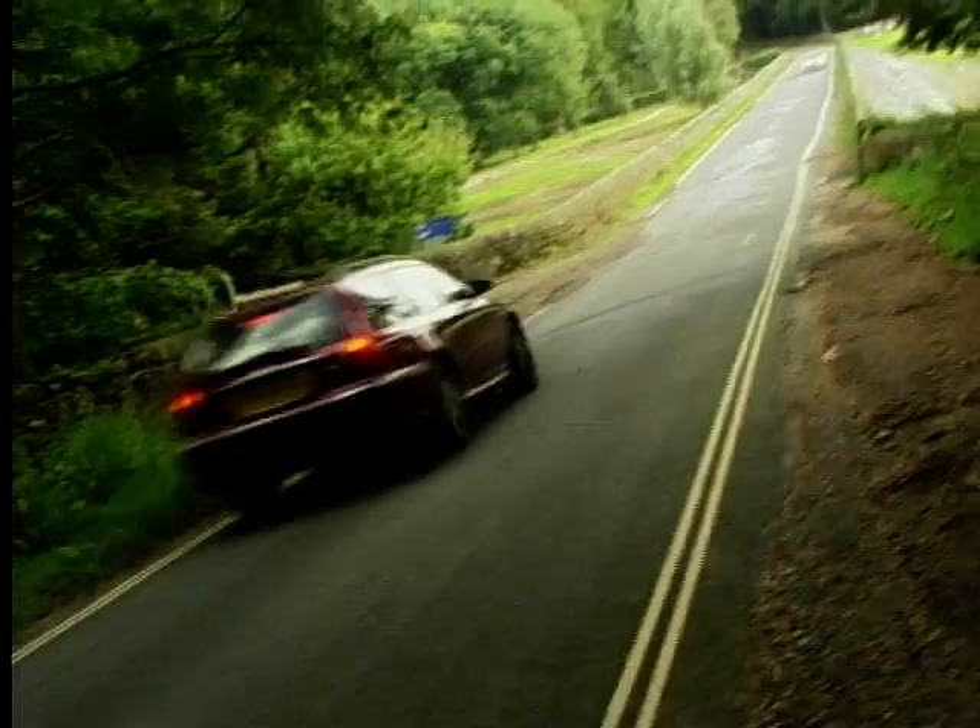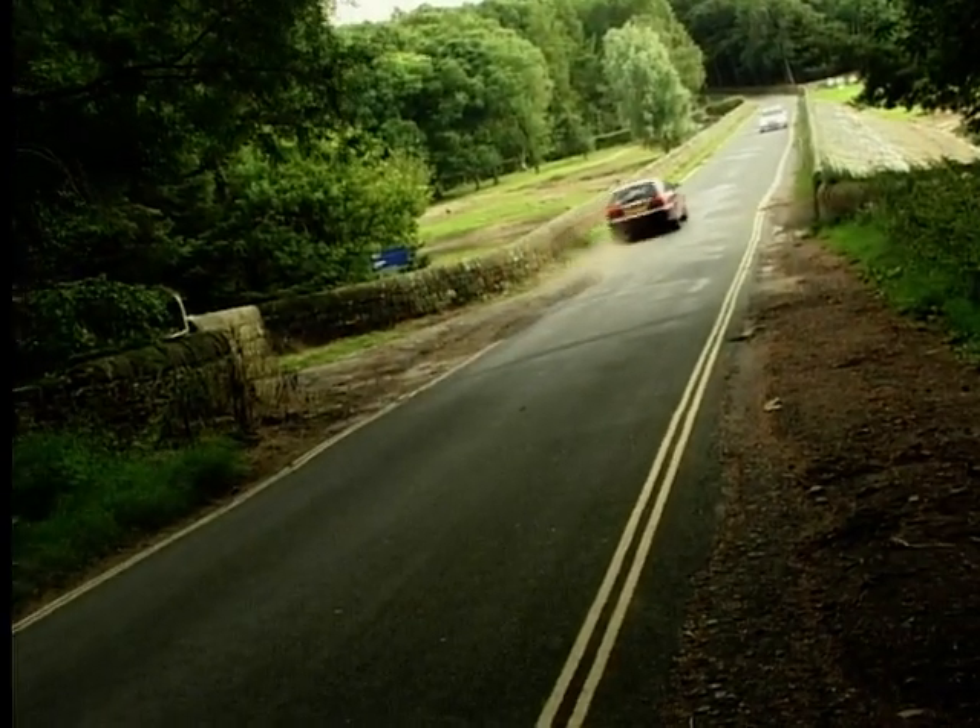Now personally I prefer the interior of the MG ZT — same layout, but no fake wood, no cream dials. It's all aluminium and graphite. Or maybe it's just that I'm too young and trendy to appreciate fake walnuts.